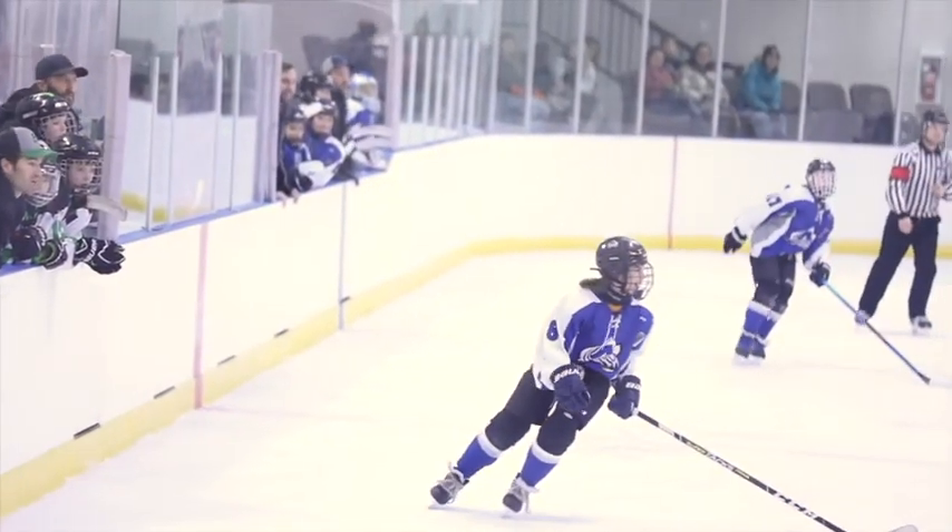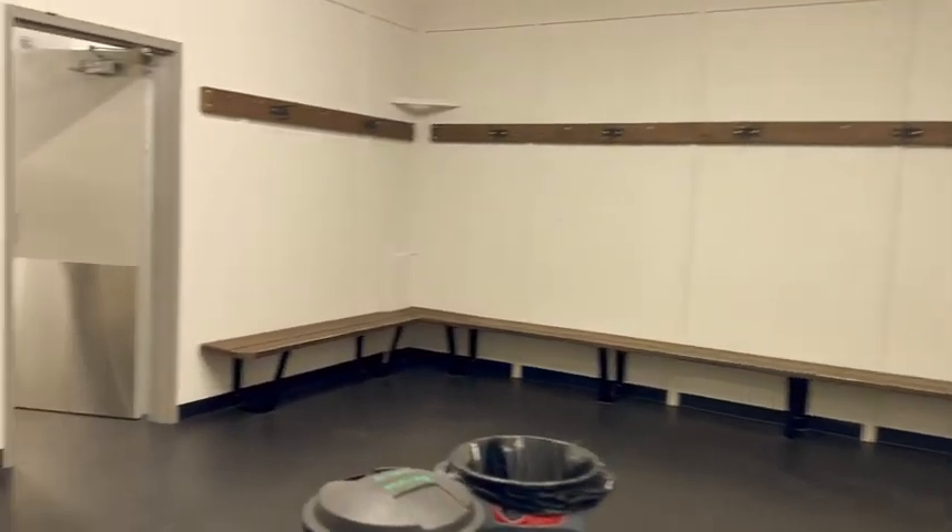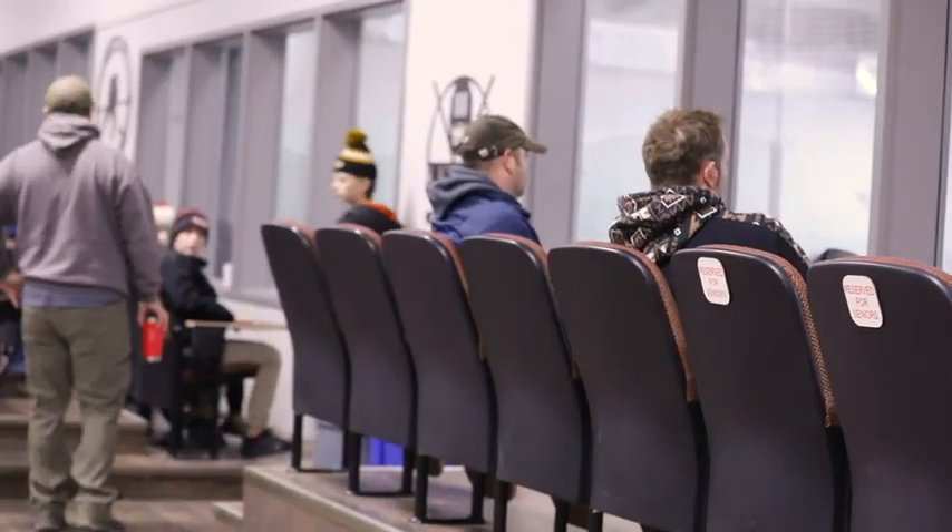Nestled in the northeastern Alberta hamlet of Dewberry is the heart of the community, the Dewberry Arena. This 35,000 square foot facility has an ice surface, five spacious dressing rooms, and ample indoor and outdoor seating.